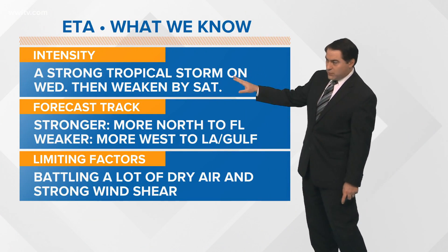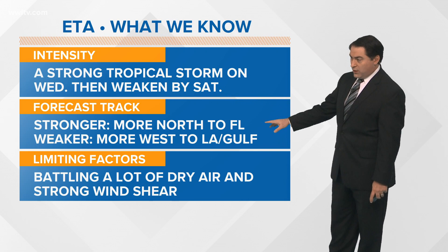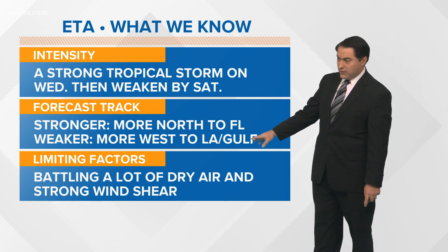In terms of intensity: a strong tropical storm on Wednesday, then weakening by Saturday. A stronger system tracks more to the north toward the Florida Panhandle; a weaker system tracks to the west.